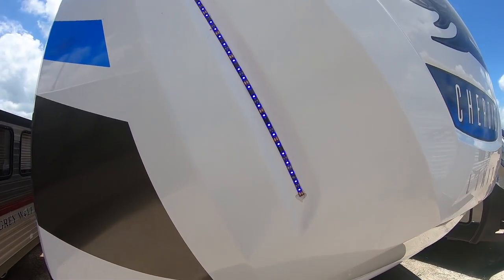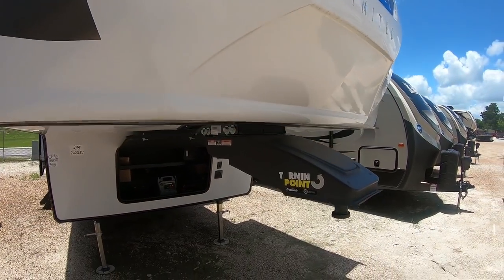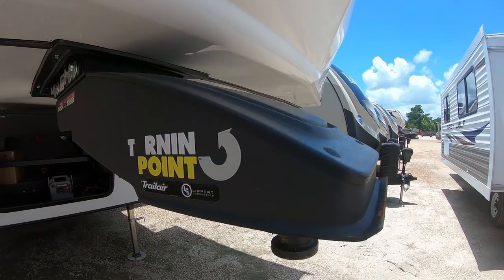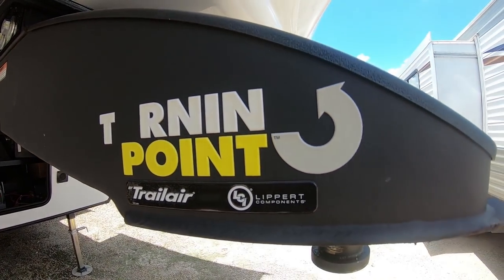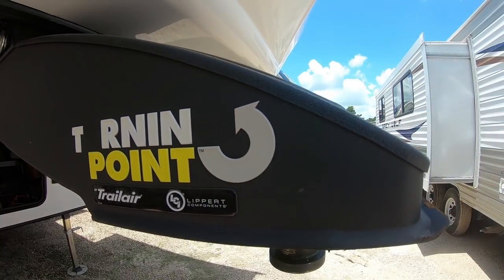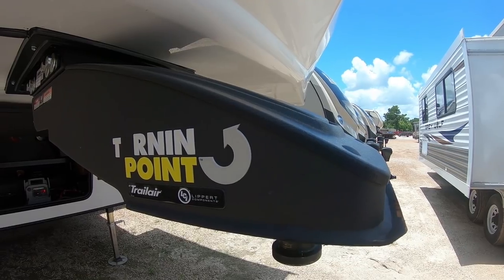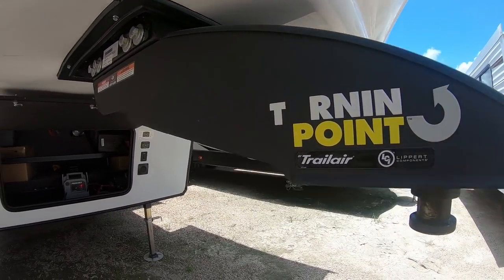It does have LED lights in the front cap to help you hook and unhook in all lighting conditions. I know that we will be delivering to you, but if you ever do decide to replace your truck, this turning point fifth wheel hitch is adjustable. It does not require a slider like most other fifth wheel hitches do. So if you have a short bed truck it's adjustable, so it'll save you a little bit of money on installation on the fifth wheel hitch if you ever need it.